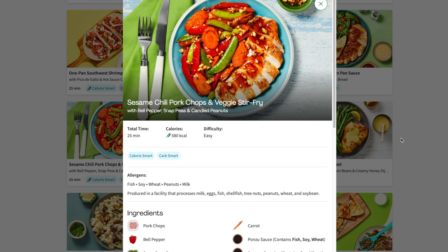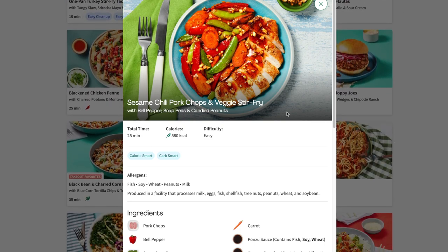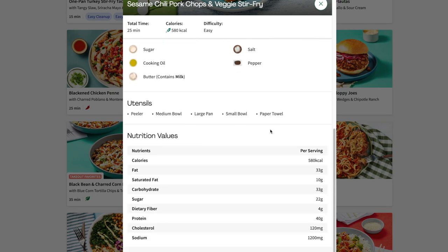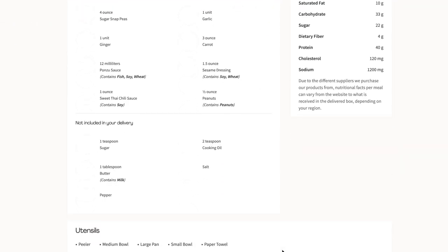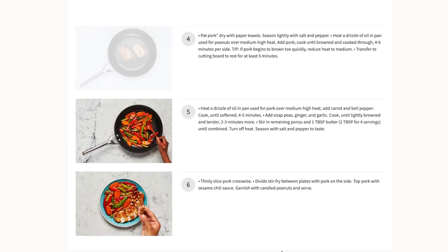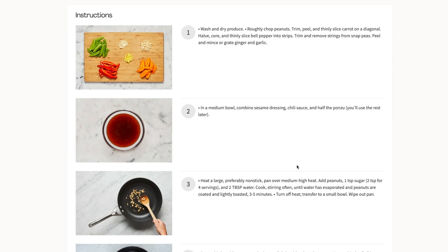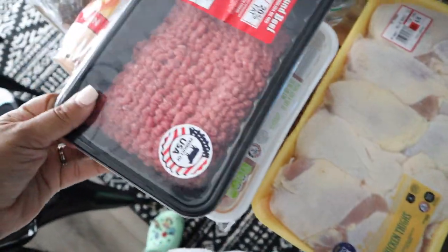I actually went on the Hello Fresh website — because I have an account and I've already done an order with them, I just keep my account active. I can go in there and see what the meals are and decide if I want to get the meal kit that week. What I've been doing is just going in there, looking at the meals, checking out the recipe, and then buying the ingredients myself at home instead of ordering from them.